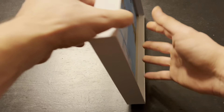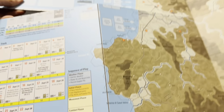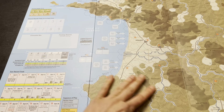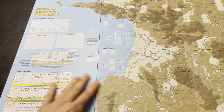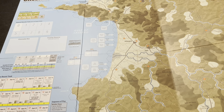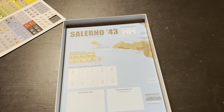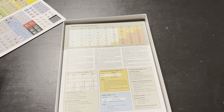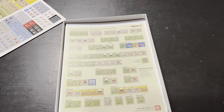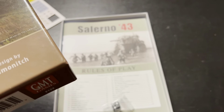I also sprung for the mounted map for the game — always nice to have a mounted map. It's the same as what I showed you, just mounted. Interestingly, it's got a smooth finish rather than the linen finish GMT usually does. This is the first time I've seen a smooth matte finish from them. Not sure if they have a new producer or what's going on there. It's very nice. The mounted map and the counters in a counter tray should all fit in this one-inch game box, which is always nice — and that very rarely happens. That is Salerno 43. I'm excited for this one — I've been on kind of a World War II kick lately.